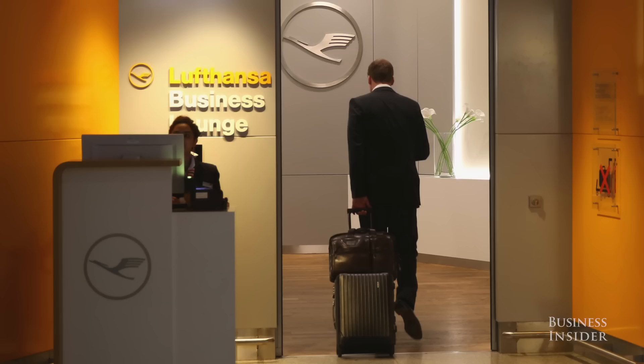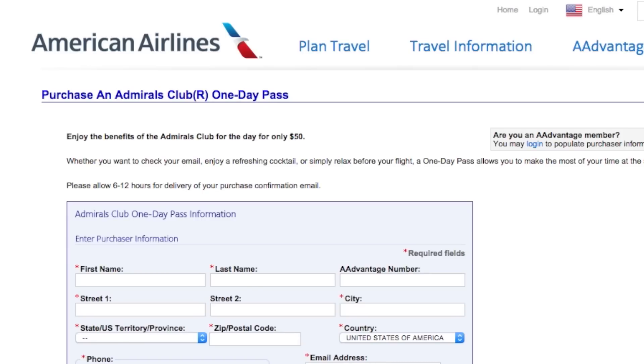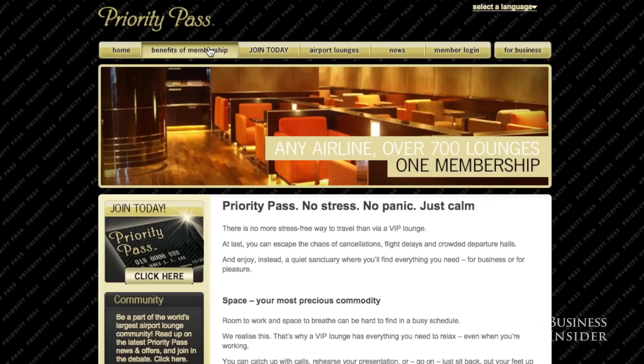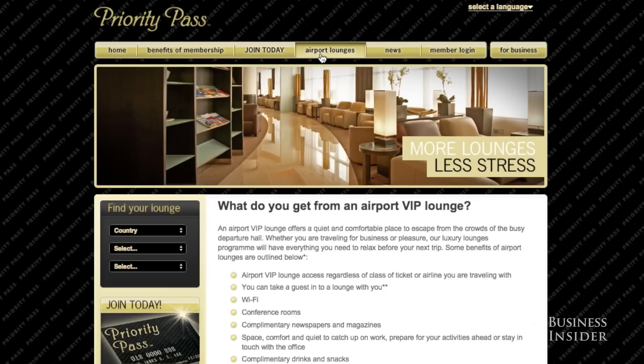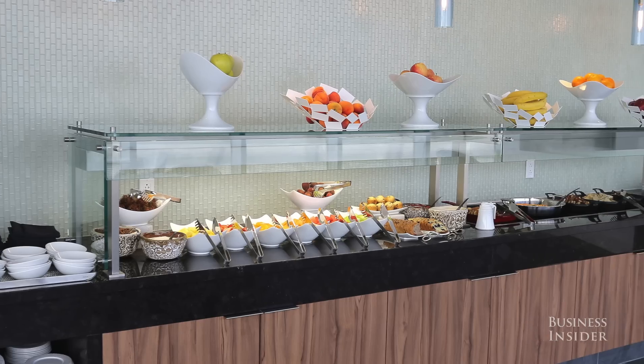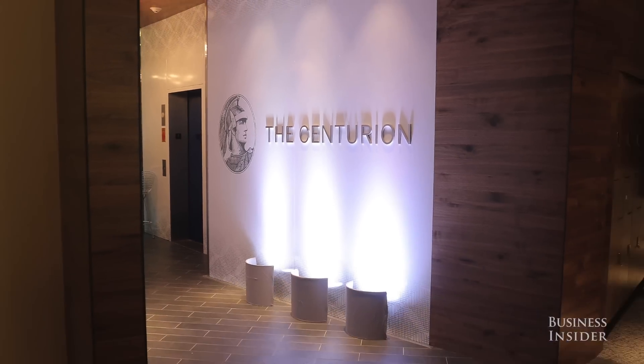There are a few ways to get access to an airport lounge, even with an economy ticket. Lounges will sell day passes, and if you buy in advance online, you can usually score a nice discount. For an annual fee, you can purchase a priority pass to gain access to over 700 lounges worldwide. Also, check your credit card — some give you lounge access, like American Express Platinum, which gets you into Delta and Centurion lounges.